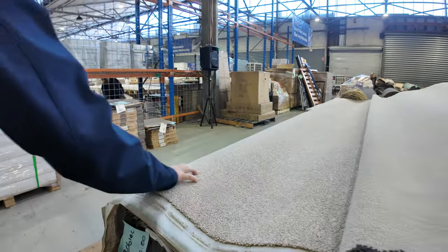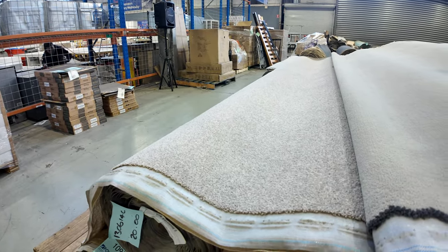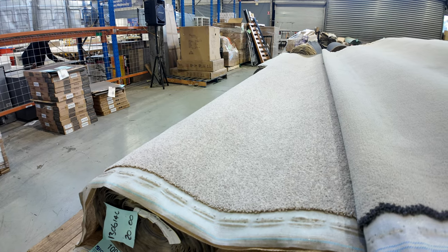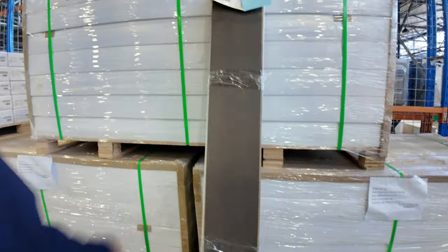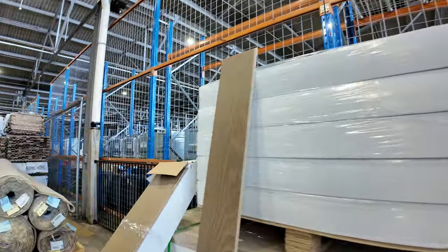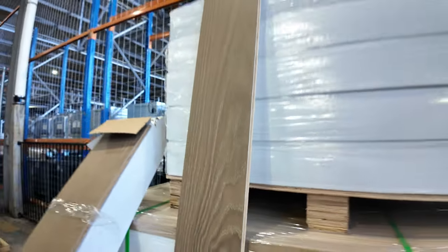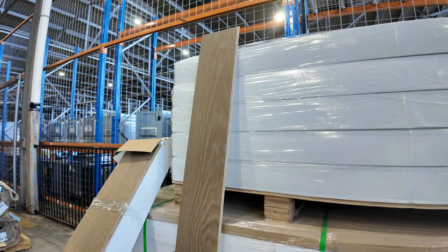A nice bit of twist pile there on the end of this row — solution-dyed nylon again, a discontinued line. So a great little buy there, picking it up for around $30 versus the normal retail price. We've got engineered flooring there — a couple of colors: a really dark brown one and this nice sort of coffee color. That'll start from $35 a square meter this week — I've been told to drop the reserve a bit, so it's the cheapest it's ever been. Absolute bargain, around about a third of the normal retail price.